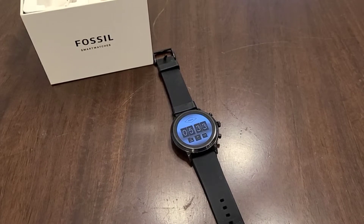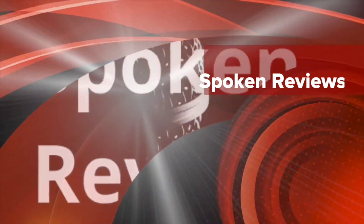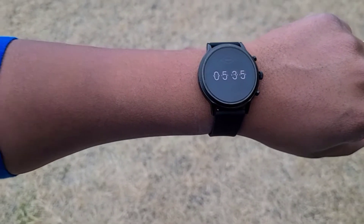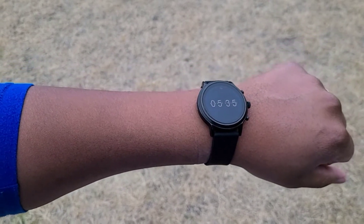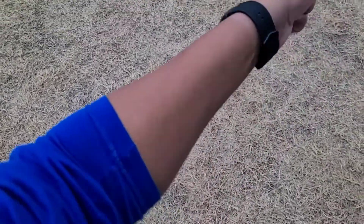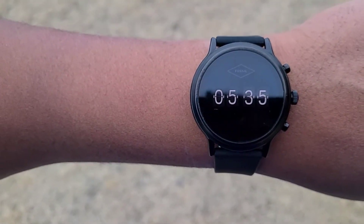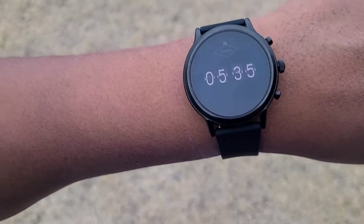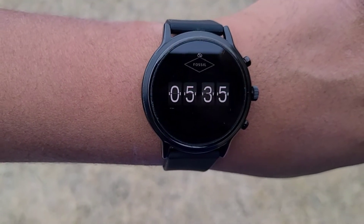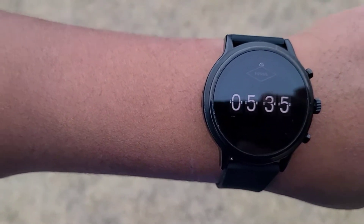Today we're doing a one-year review of the Fossil 5th Gen smartwatch. The 5th Gen Fossil smartwatch has been out for a year, a little bit over a year, and I've had it about almost a year. I rotate smartwatches and smart devices, but this watch is always one I seem to come back to. The big difference with this watch versus a lot of other smartwatches is that Fossil is a watch company making a smartwatch, versus tech companies trying to get into making a smartwatch.